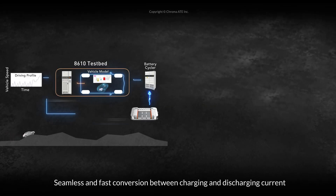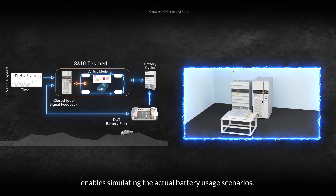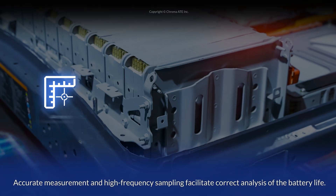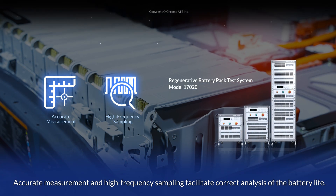Seamless and fast conversion between charging and discharging current enables simulating the actual battery usage scenarios. Accurate measurement and high frequency sampling facilitate correct analysis of the battery life.